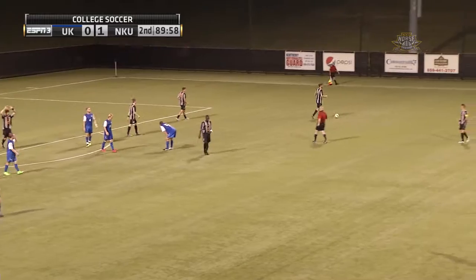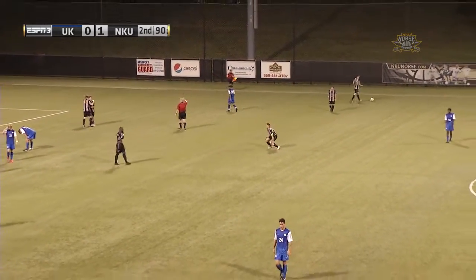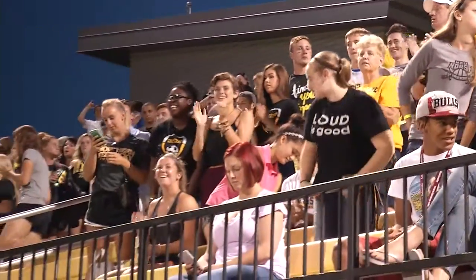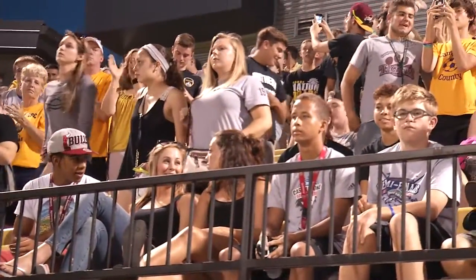More solid defense there at the end of the night. And fittingly, that will end tonight's contest. Kentucky drops the decision to the Northern Kentucky University Norse — the first exhibition victory for the Norse over their soccer brethren to the south.